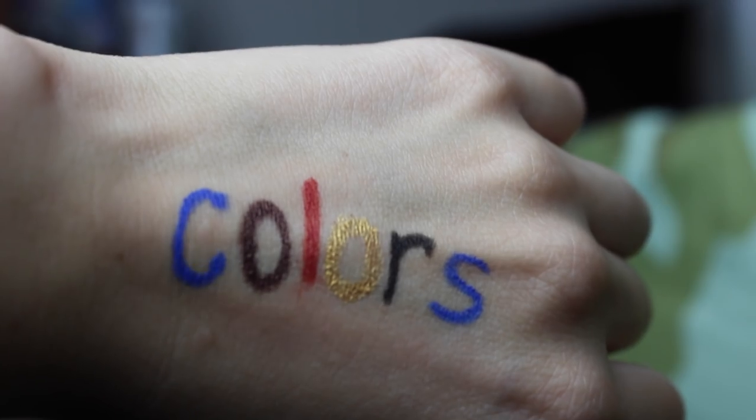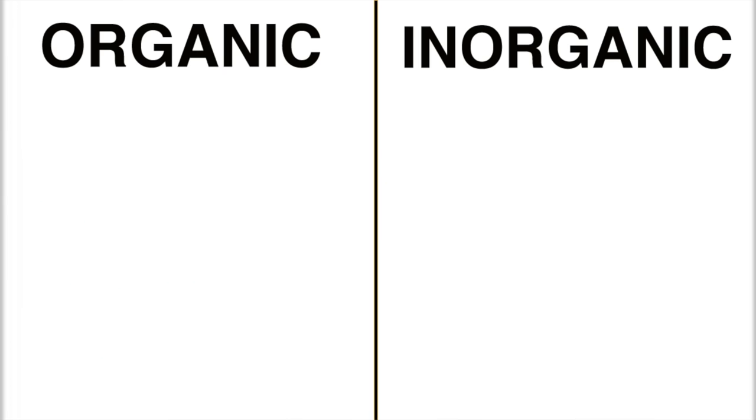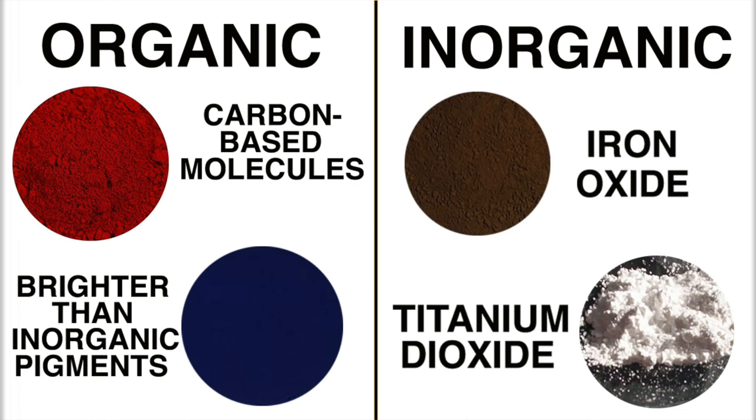But now let's talk about what's arguably the best part of makeup: the color, created by pigments. Typically these pigments are broken down into two different types — organic and inorganic. Organic pigments are carbon-based molecules and are typically brighter than inorganic pigments, which are usually metal oxides like iron oxide and titanium dioxide.